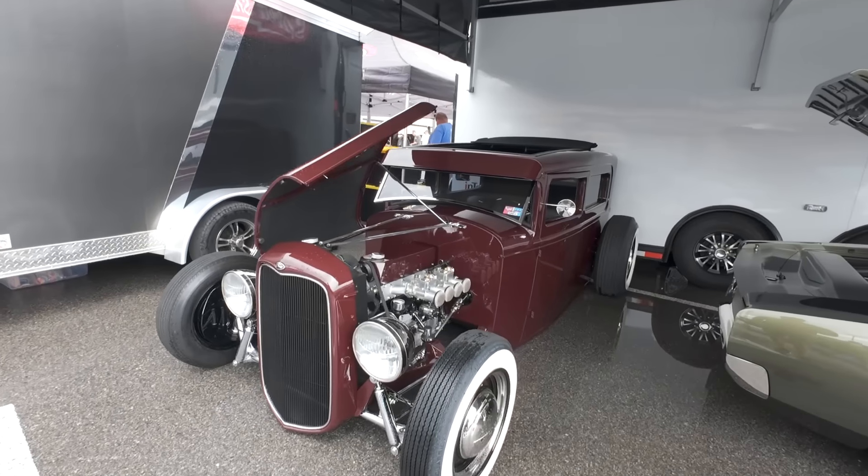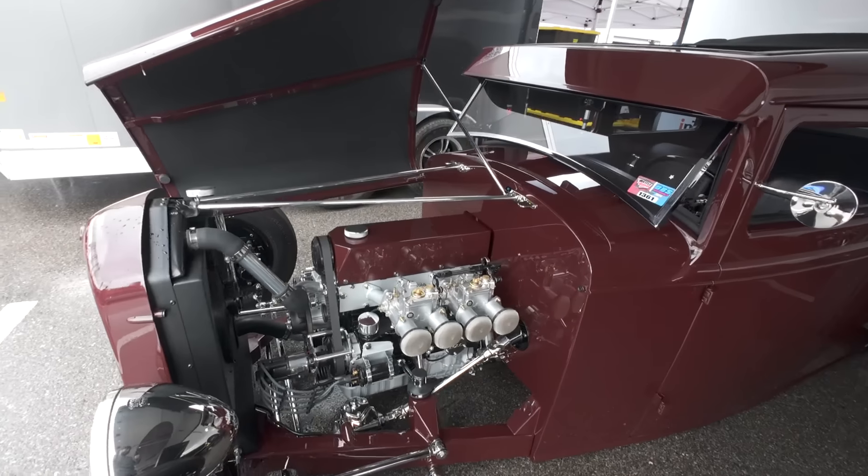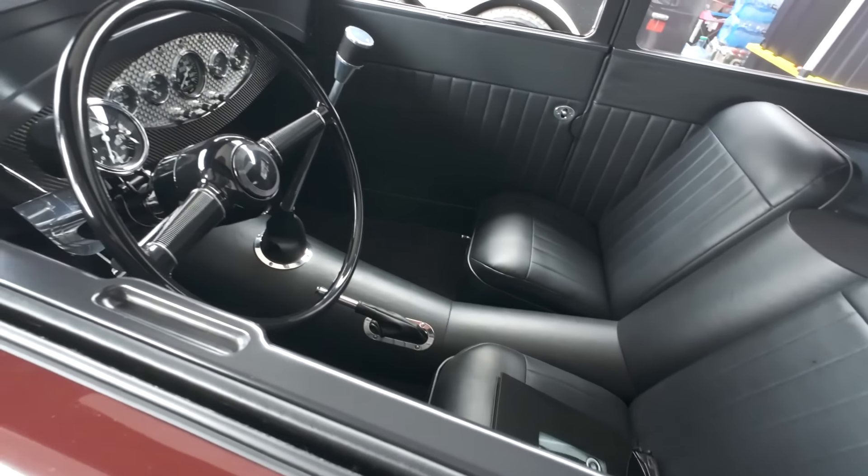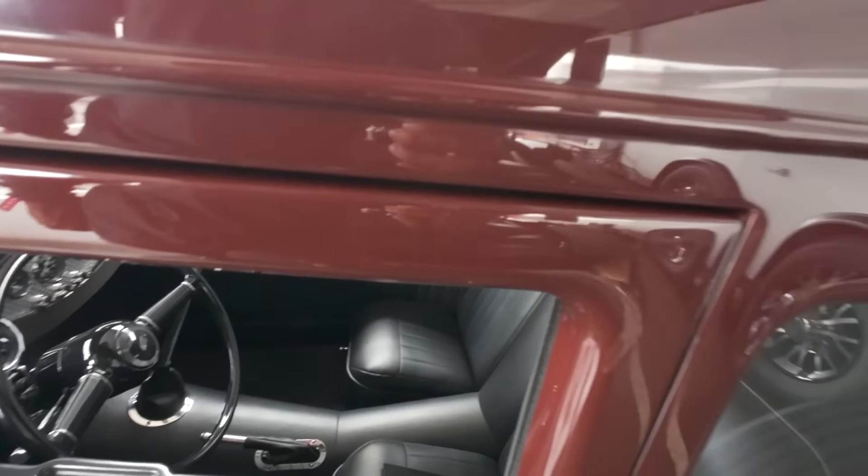Seen this Hummer before out at the Eastbound Get-Down in Daytona. This one's got all the crazy engraving and stuff - paint work, all that fun stuff.